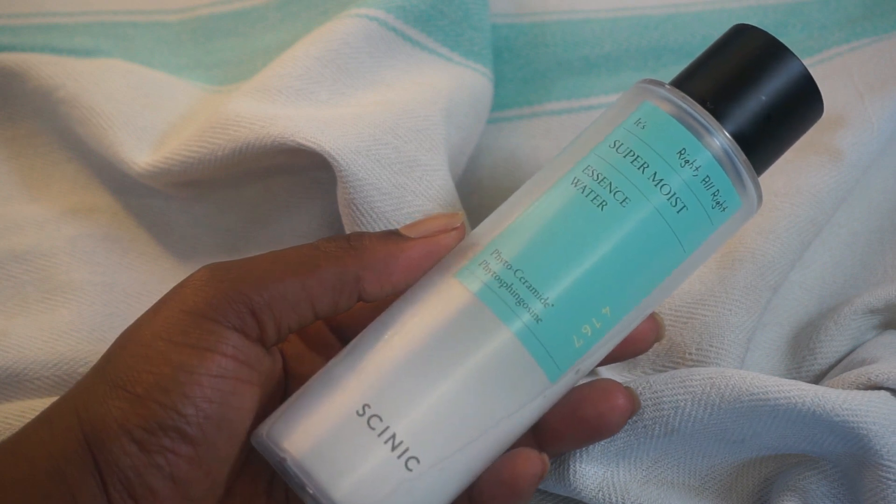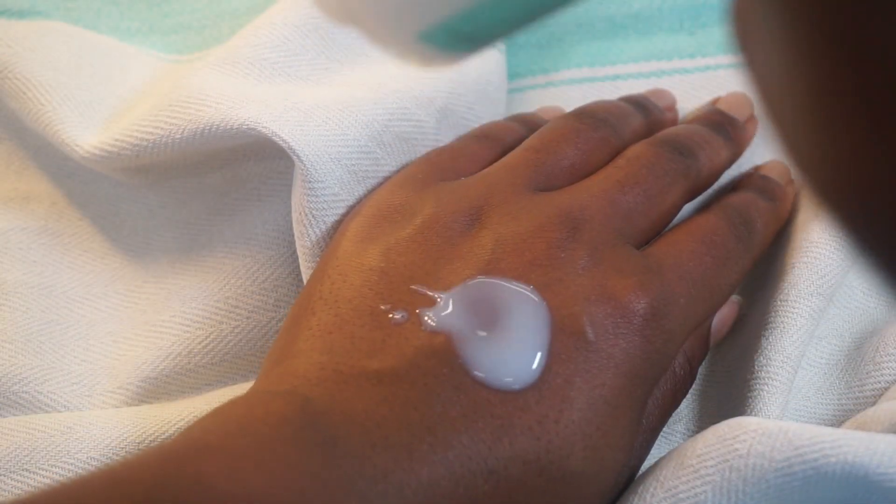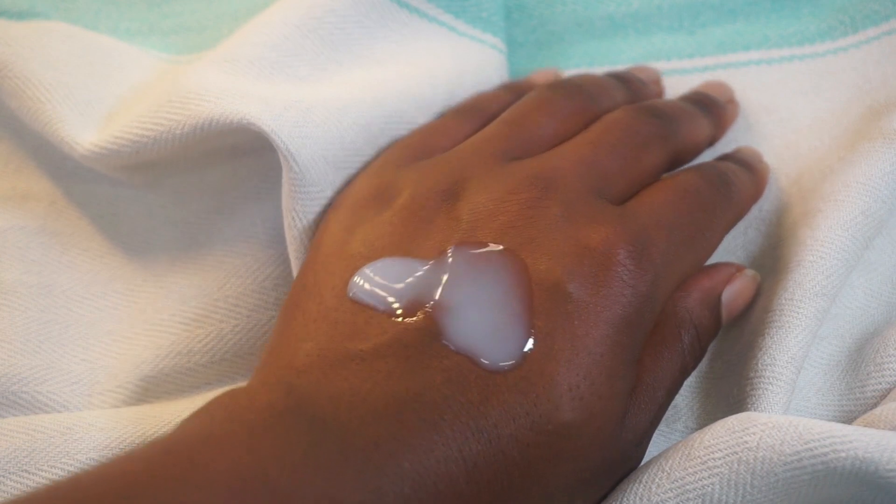This is the Super Moist Essence Water from Skin Sneak. Really fantastic — I really liked this. I liked the texture, I liked how it felt on the skin, very hydrating. And I particularly loved that it had ceramides. My moisture barrier is in tip-top condition because I love her so much, and ceramides is such a fantastic ingredient if you really want to support your moisture barrier — that's why I really liked this. It has a very well-rounded ingredient deck that's not too fussy.